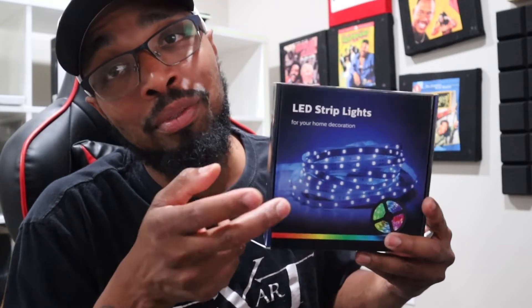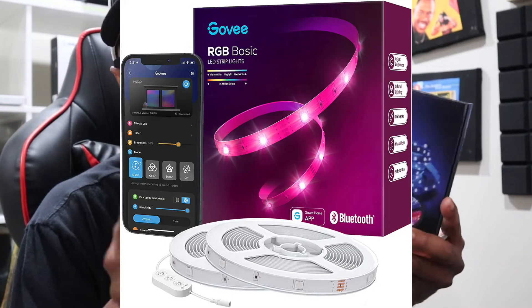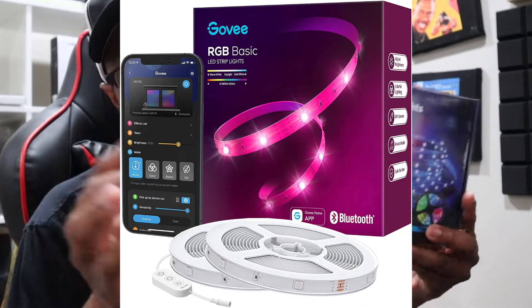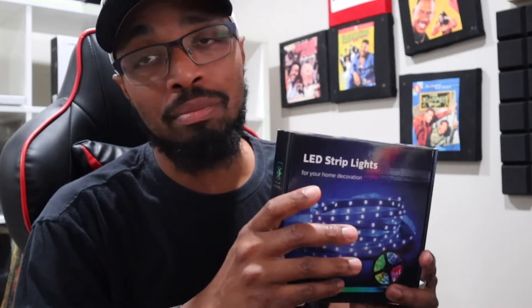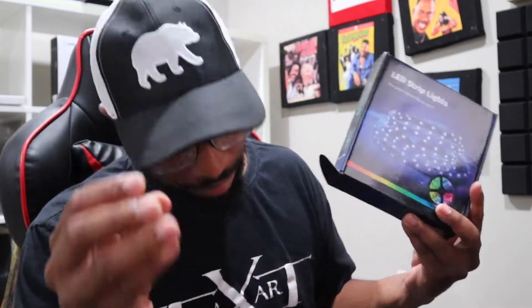I have a few of these lights. I purchased a Govee — it messed up on me. I contacted the company and they actually sent one out for free with like two-day shipping, so shout out to Govee.